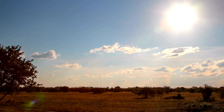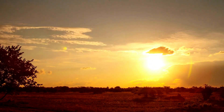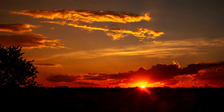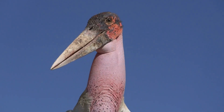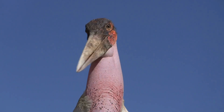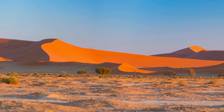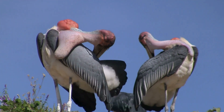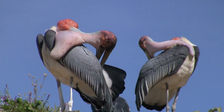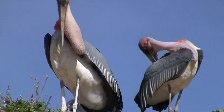Today, we'll explore the life of a fascinating creature, often considered one of the more unsettling birds of Africa. It is a scavenger with a key role in maintaining ecological balance. Found across sub-Saharan Africa, this bird is recognized not just for its large size, but also for its unique features, including its naked head, long legs, and balloon-like throat pouch.